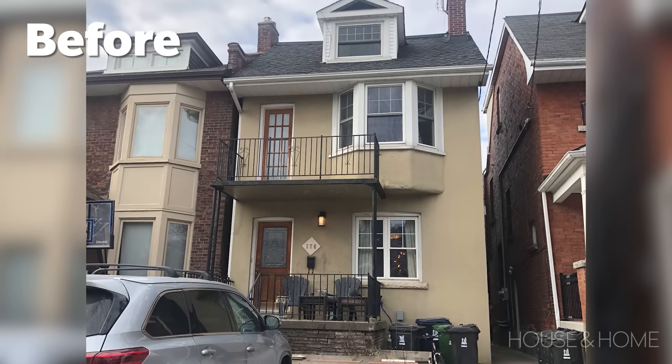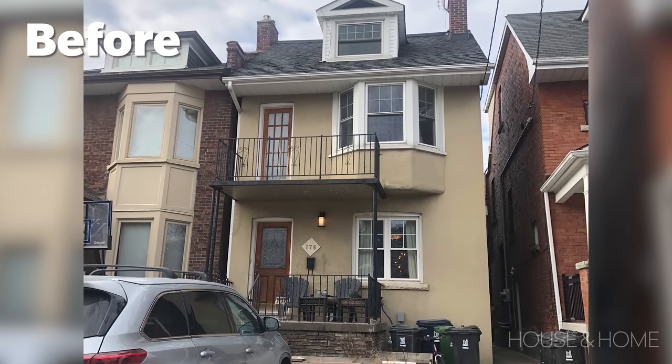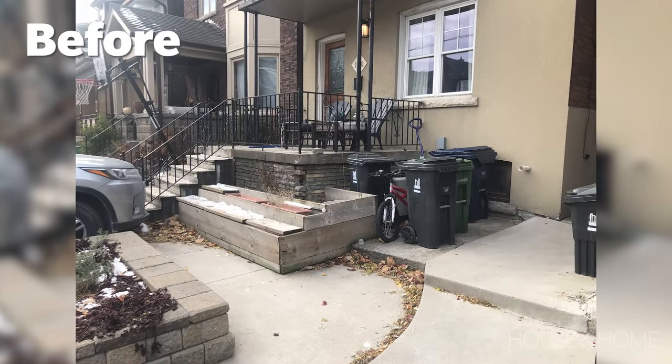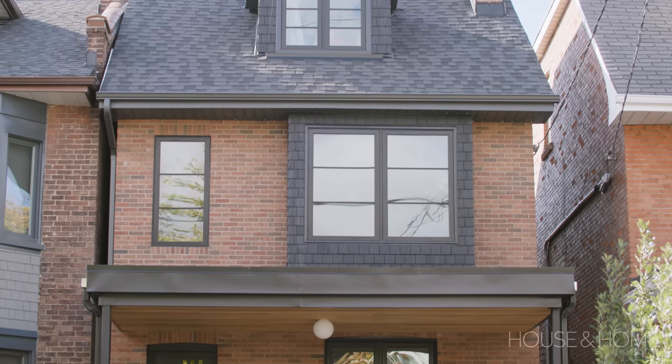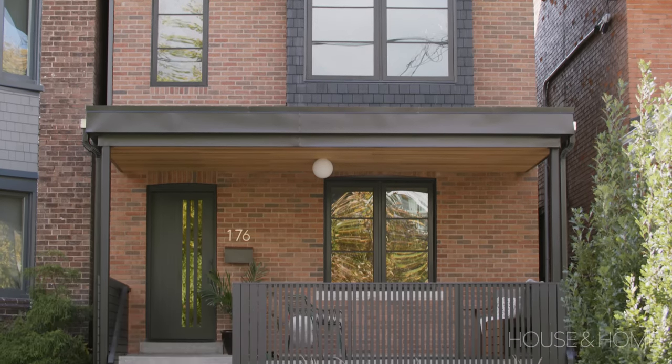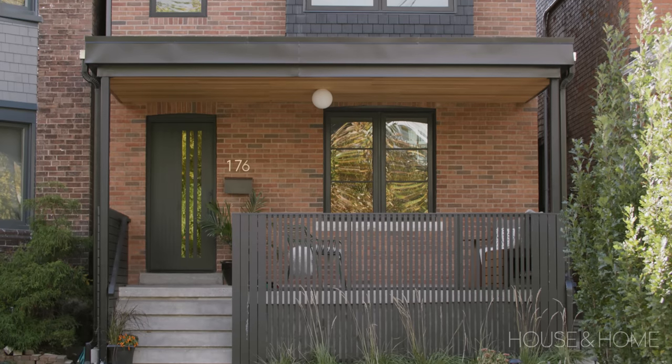The front facade was really in poor condition. There was stucco on top of crumbling brick, a concrete porch with rusting steel parts, and a partial porch. My vision with the front facade was to really see two worlds coming together — the historical sense of a building like this, respecting where it's from but also bringing in a modern edge.